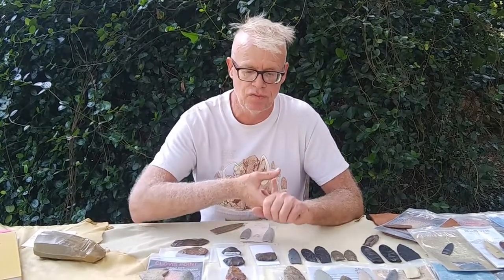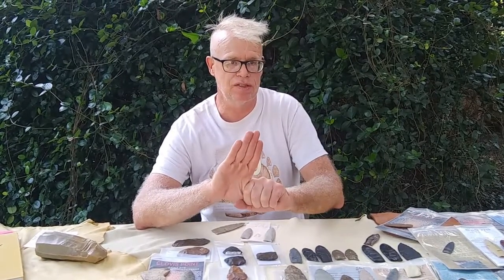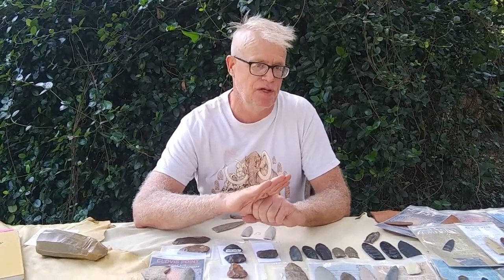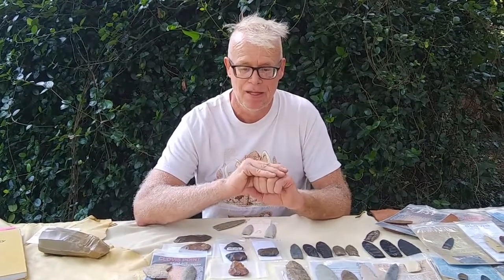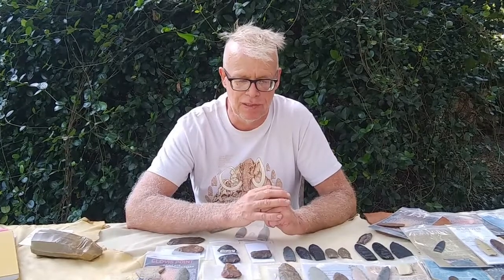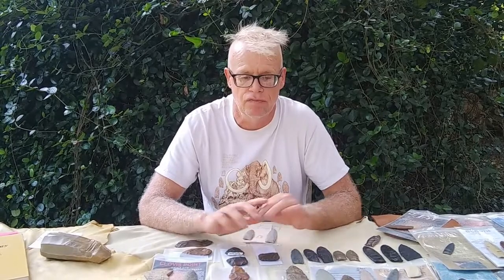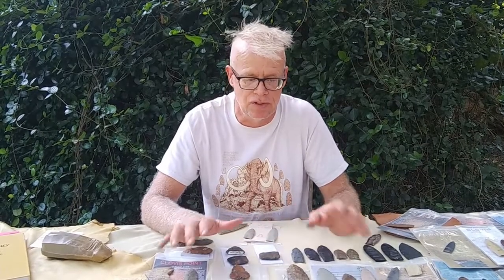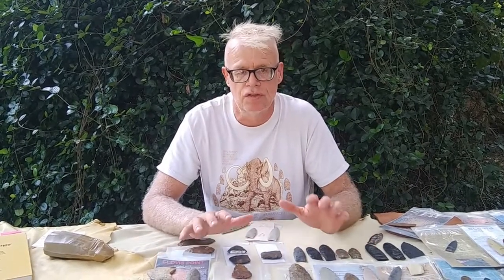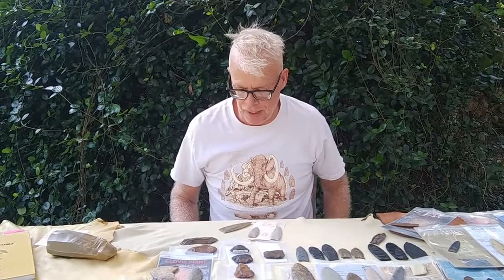When you sort of incorporate those constraints by site type with where you are on the lithic landscape, suddenly the totality of the archaeological record of Clovis — at least at site or assemblage level — should start to make a whole lot better sense. We'll run through some of that stuff now.